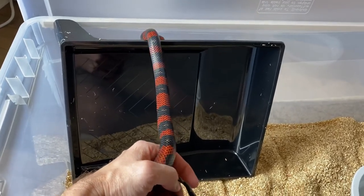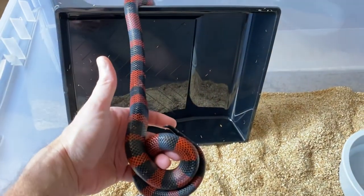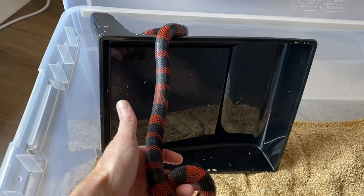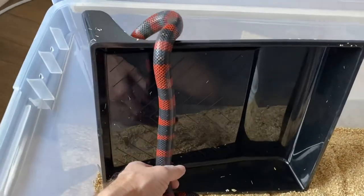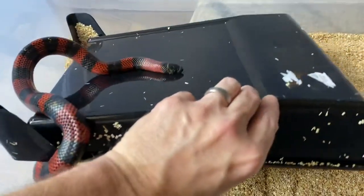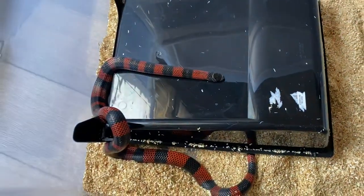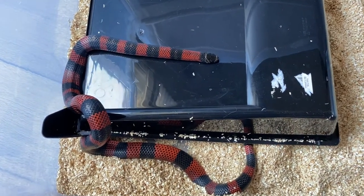You're going to pay more for these guys than you will for a corn snake, a California king, or even a Sinaloan or Nelson's milk snake. But what you get is a very confident snake, a very hardy snake, and one that you just don't have to put as much money into as far as care — because of the heating.